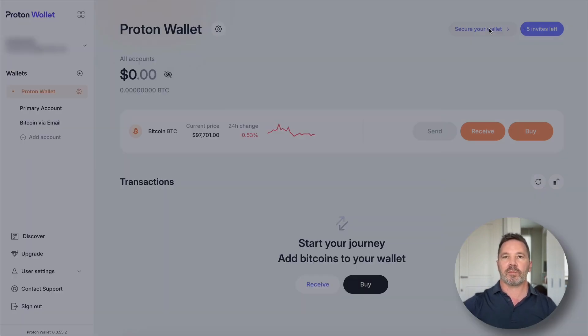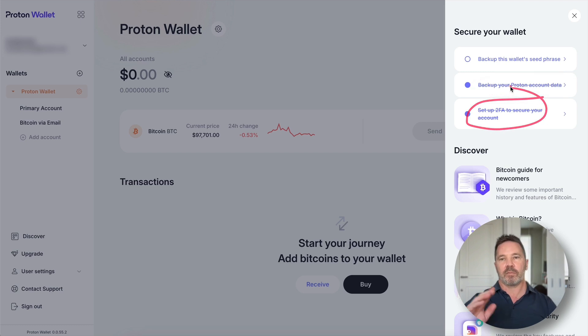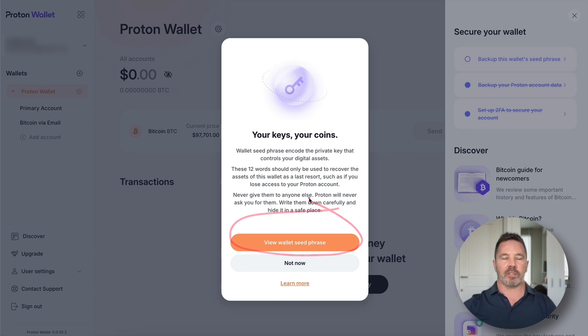Let's go to the Secure Your Wallet section. There are three steps: back up your Proton account data, set up 2FA, and back up your wallet seed phrase. I'll click that, enter the password, and view the wallet seed phrase — which I can then record offline and store securely. The seed phrase is always accessible if you can access this account. If you lose access to your Proton mail account, you lose access to your Proton wallet, but if you have the seed phrase backed up offline, you can restore it to another application like Sparrow Wallet or a hardware wallet.